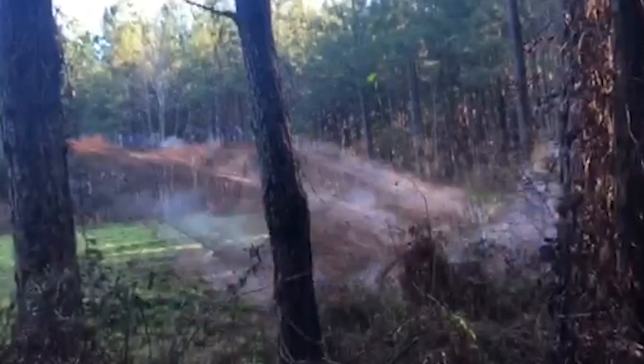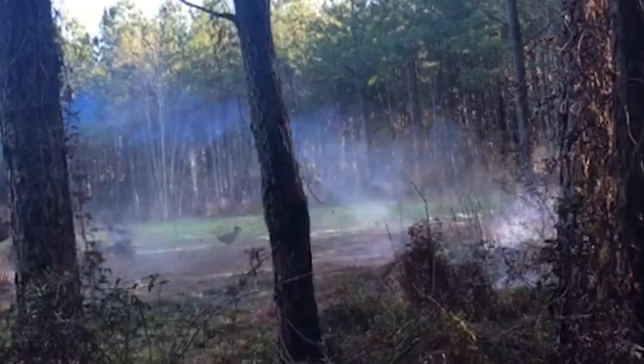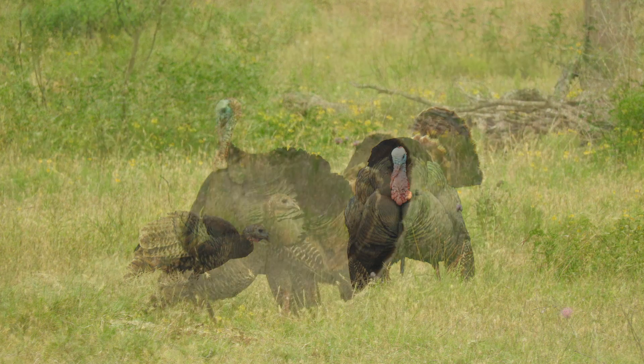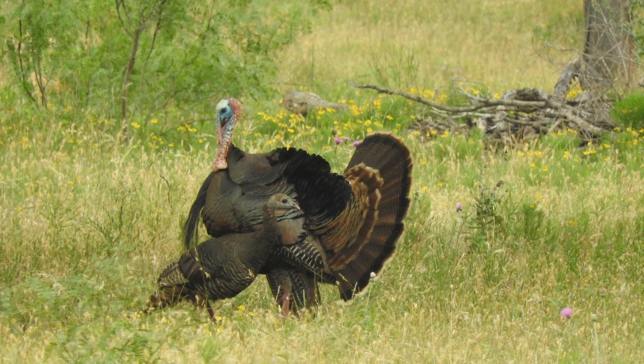Until rocket netting came around, we couldn't catch wild turkeys in large enough numbers to be able to relocate them from one place to another and restock them in various states. So it really revolutionized that technique and made that possible.